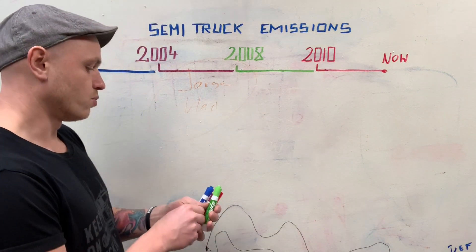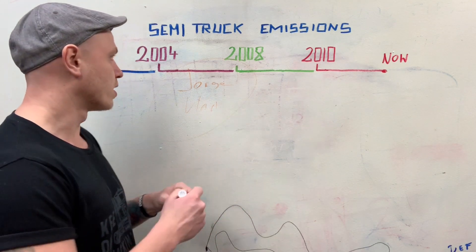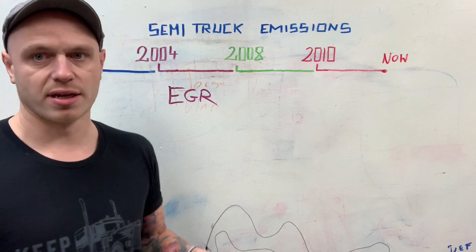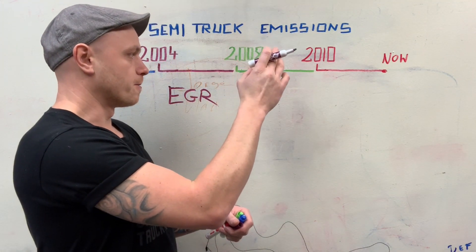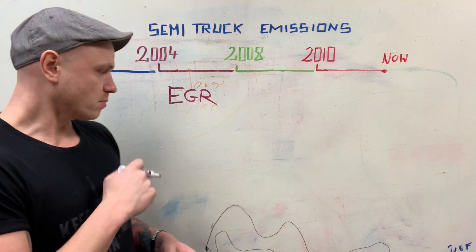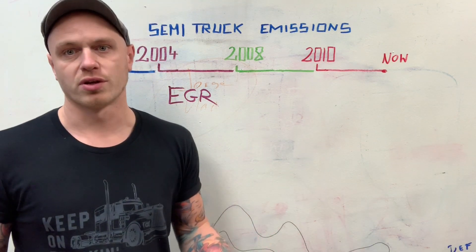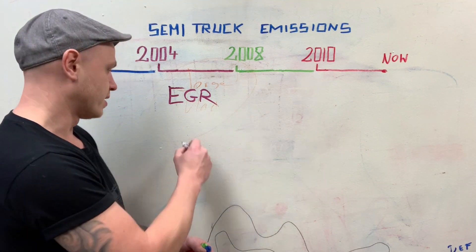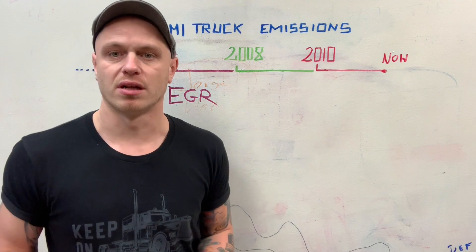Here we go. Number one: anything before 2003, you don't have anything to worry about. 2004 is when EGR kicks in — that's Exhaust Gas Recirculation — and what that does is take exhaust gases and put them back into your cylinder. I'll explain each emission standard in a separate video. For cost: EGR is about three hours of labor, and parts run around $500 plus, so you're looking at maybe around $1,000 depending on the engine and manufacturer.